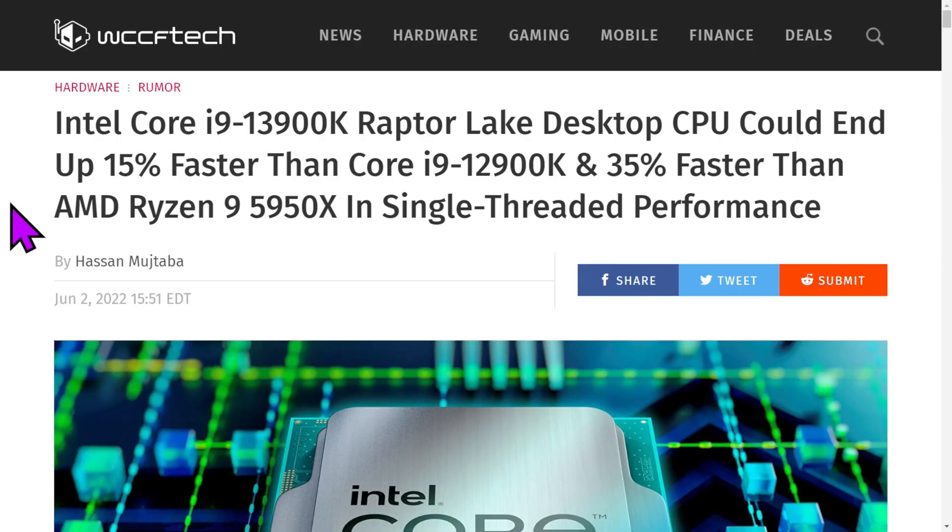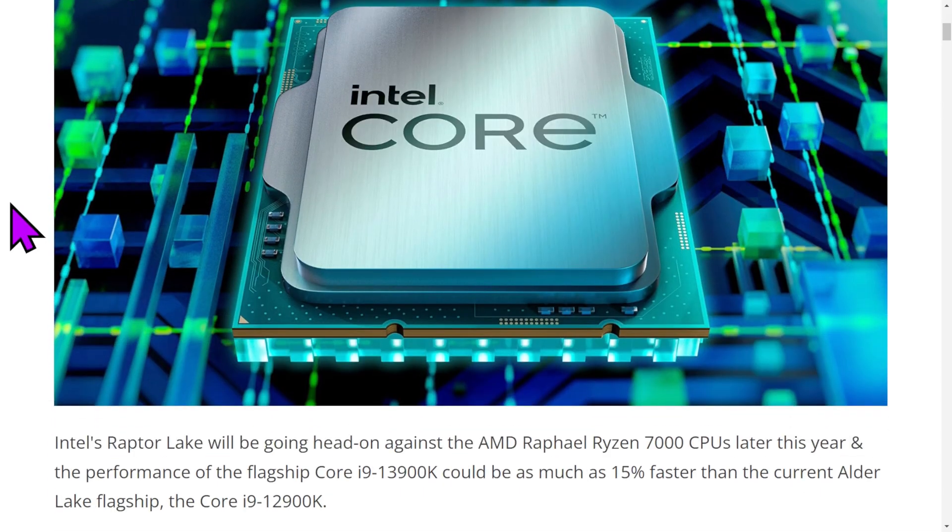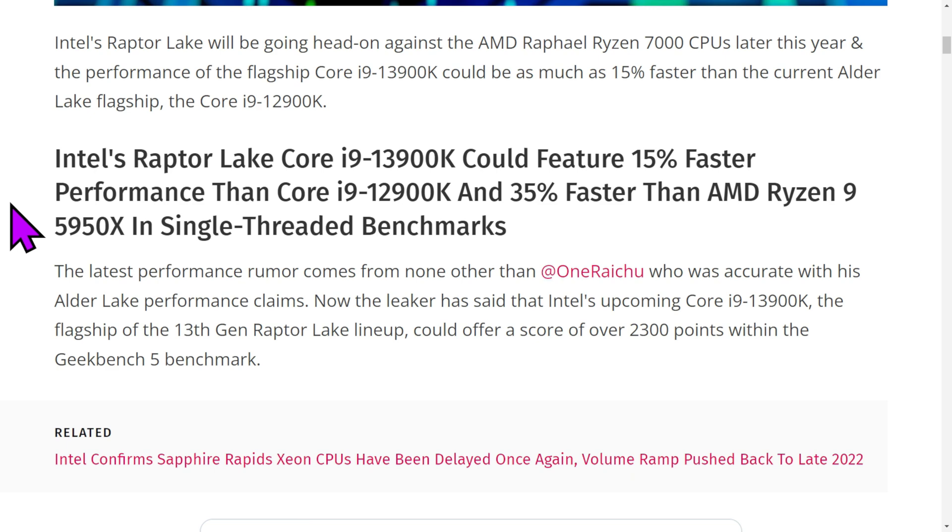Coming back to this article for just a minute — there are a couple of interesting things to talk about. Some of these are rumors, but there have been leaked 13th Gen engineering sample chips. There's a variety of information that has been posted: 2,300 points in the Geekbench 5 benchmark, which is pretty impressive. But of course, that's a benchmark.